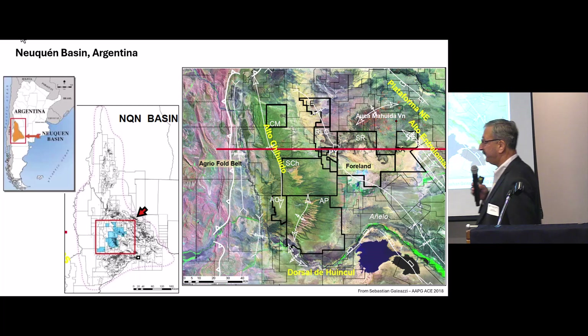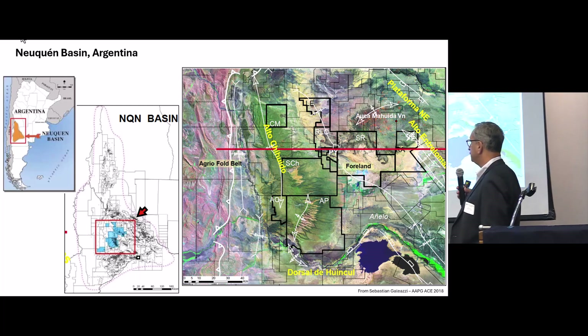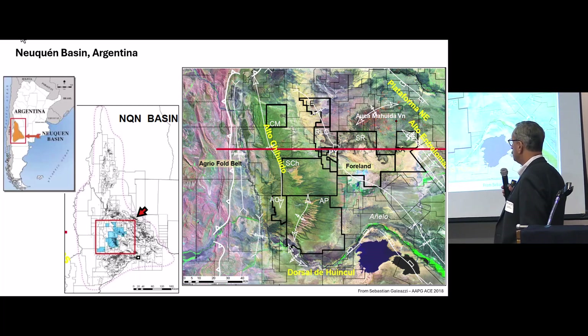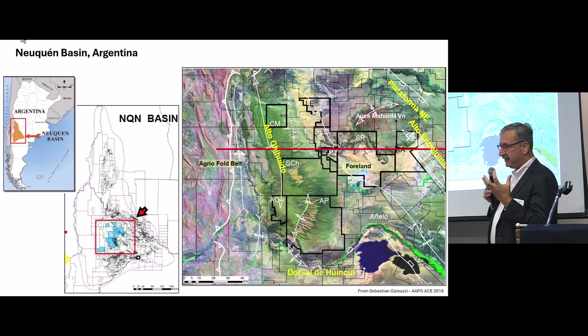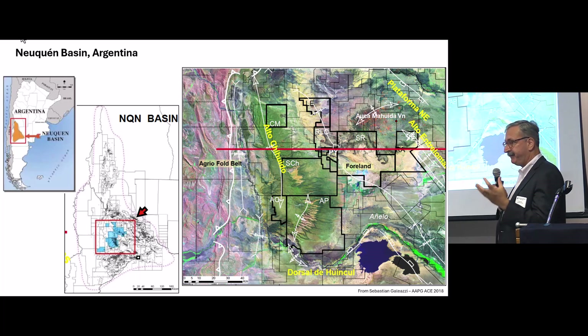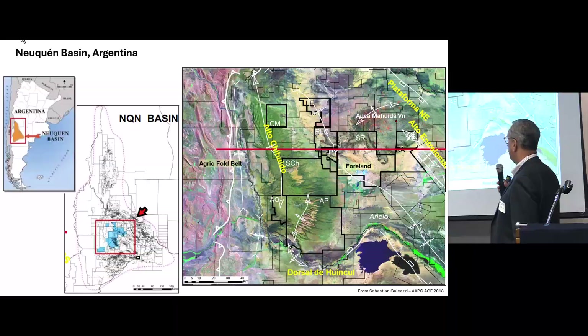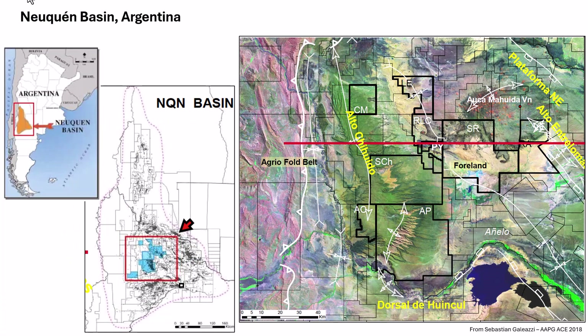It starts from the Neuquén Basin in Argentina — that's where I did my master's thesis at Rice. It was a study trying to relate the structural fault belt with the basin, the sequence stratigraphy with the structural part. Today I will show you an east-west cross-section from some work that Sebastian Gagliassi did in 2018.